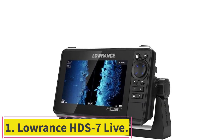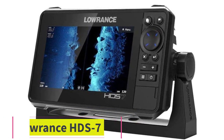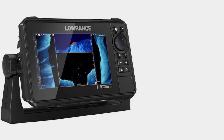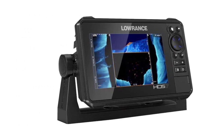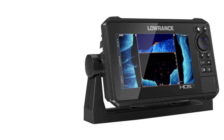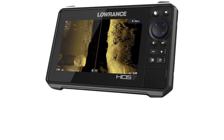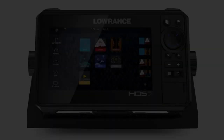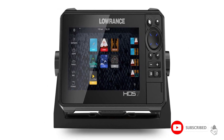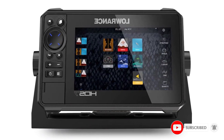Starting at number 1: the Lowrance HDS 7 Live with Active Imaging 3-in-1. The screen size dictates the level of tech in each device, which may prove tricky if you have a crowded console. The SolarMax HD touchscreen makes it easy to access all types of data, and with 4 different screen size options, you can find the perfect device to match your console.